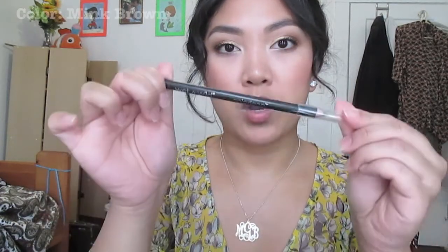Now if you want an inexpensive, really hard, waxy pencil, the Color Icon from Wet n Wild is a really good pencil. This is what I used to fill in my eyebrows with way back in the day. And it's only like 69 cents to 99 cents depending on where you go.